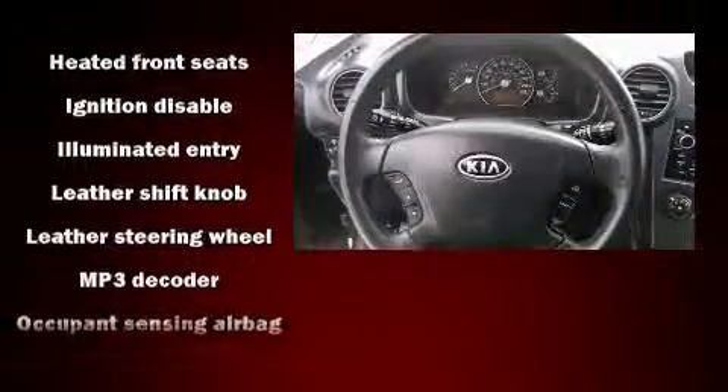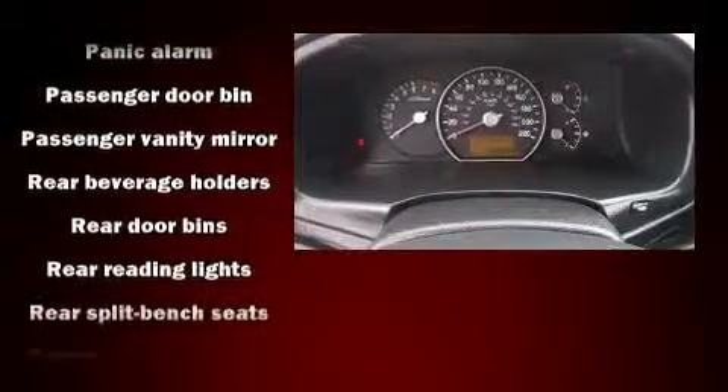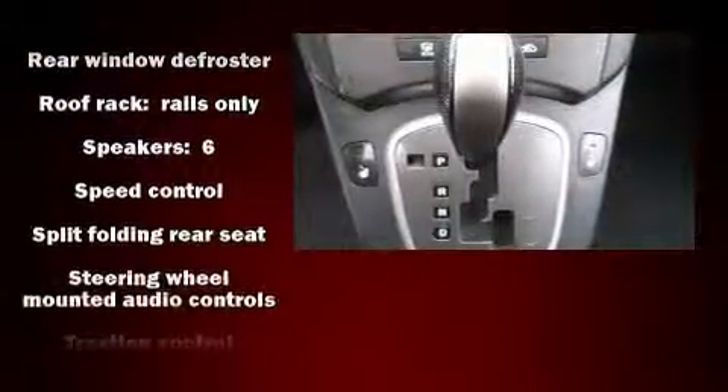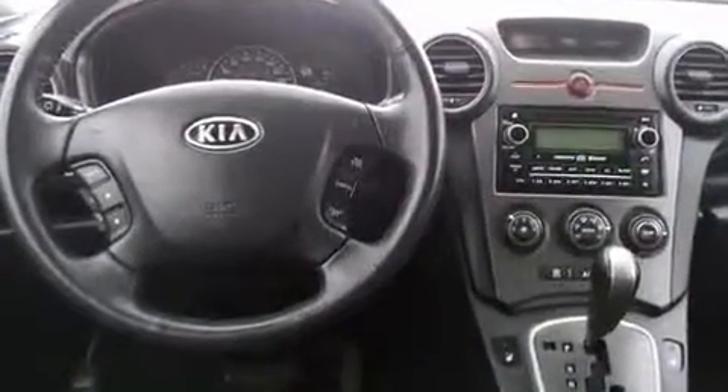Kia also prioritized safety and security by including dual front impact airbags with occupant sensing airbag, head curtain airbags, traction control, anti-whiplash front head restraint, ignition disabling, and four-wheel disc brakes with AVS. For added security, Dynamic Stability Control supplements the drivetrain.